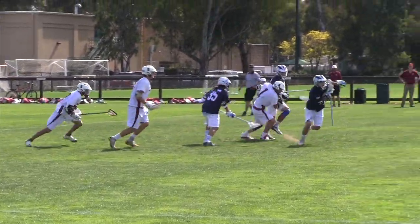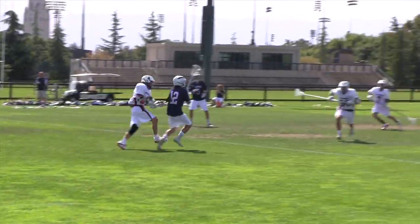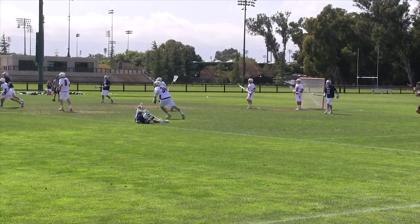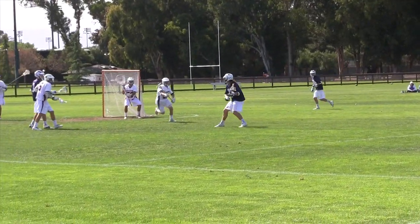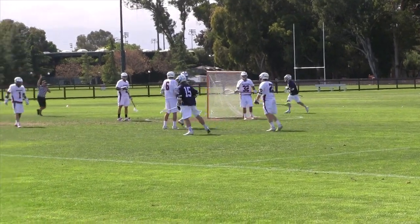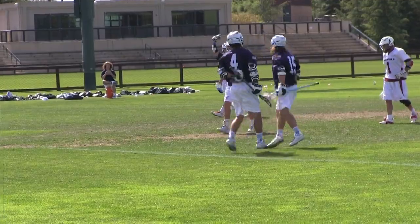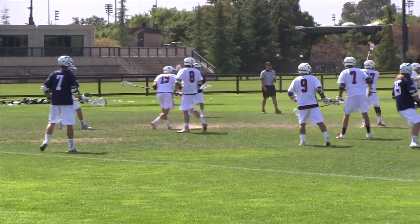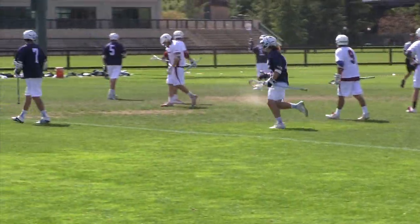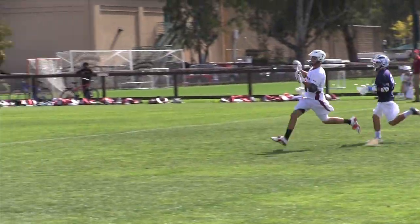Sonoma wins the next face-off, but then Stanford lays a big hit on him and they're assessed a two-minute non-releasable penalty for an illegal body check. Once again, Sonoma's man-up offense takes advantage and they score two quick goals, the second by senior captain Kyle Riddle, and they lead 12-6 with 8:48 remaining in the game.